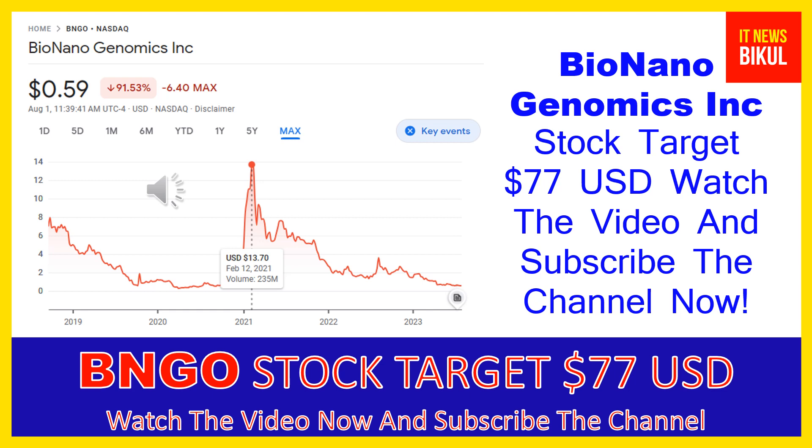The company also provides Saphyr and Bionano compute servers, and NxClinical software, which offers one system for analysis and interpretation of genomic variants from microarray and next-generation sequencing data for cytogenetics and molecular genetics.